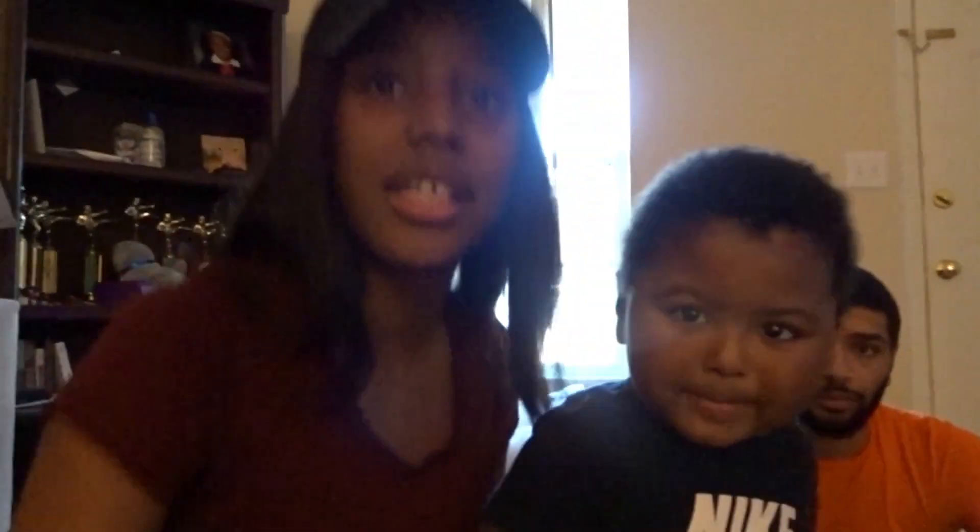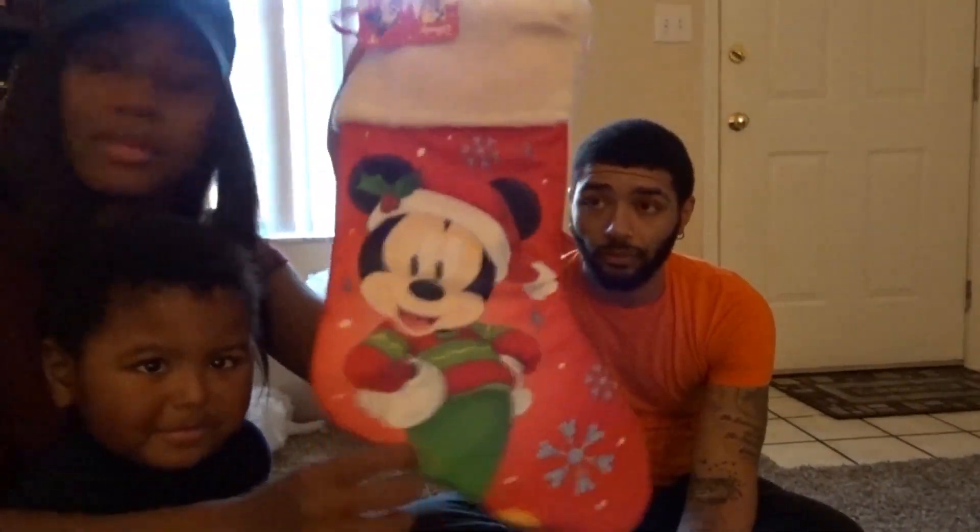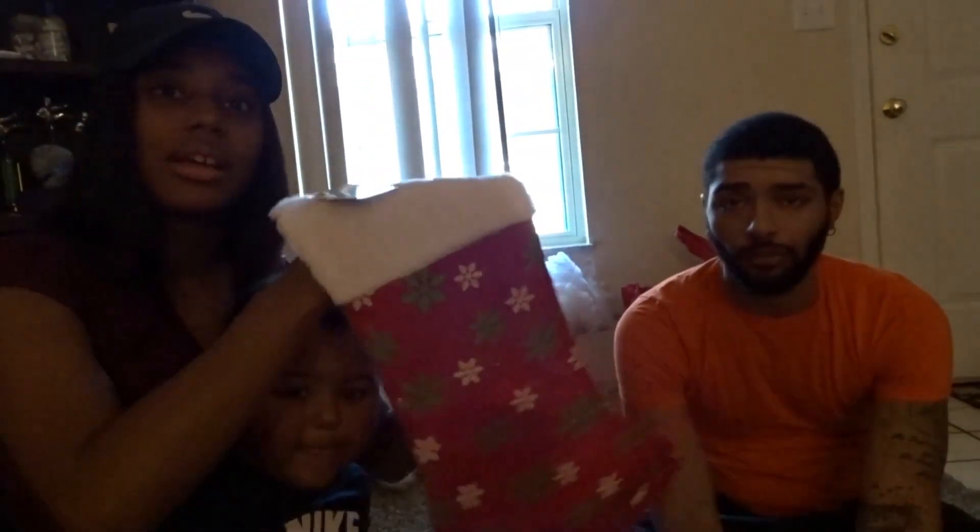This is Linus's stocking. And Mirri's got his Mickey Mouse stocking — that's crazy, Mirri's has his Mickey Mouse stocking. And I got this one. Mine's cute, there's this ugly one.